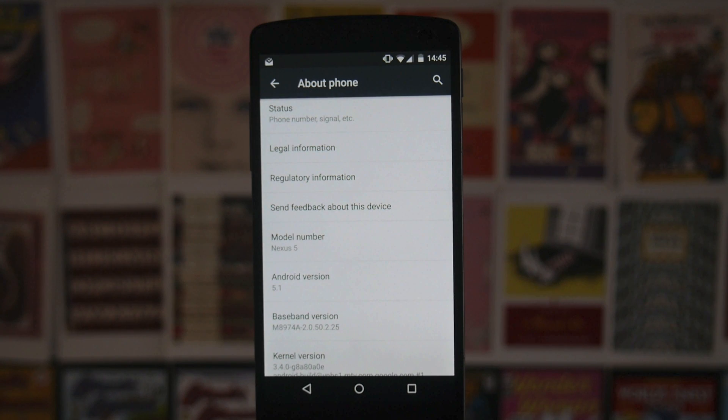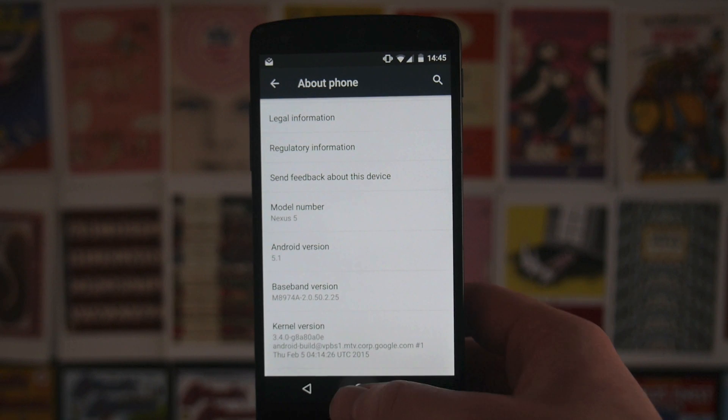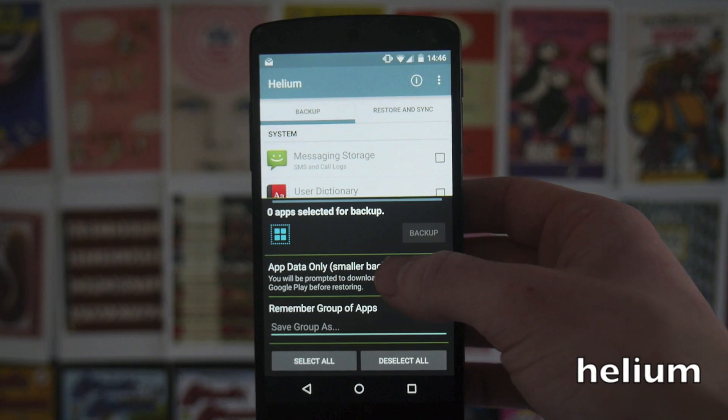All you need to do is go to the other link in the description and grab the new firmware version, then flash it in exactly the same way and you'll get Android 5.1. Just remember that it does wipe everything off your phone. And to that end, I recently started using Helium.